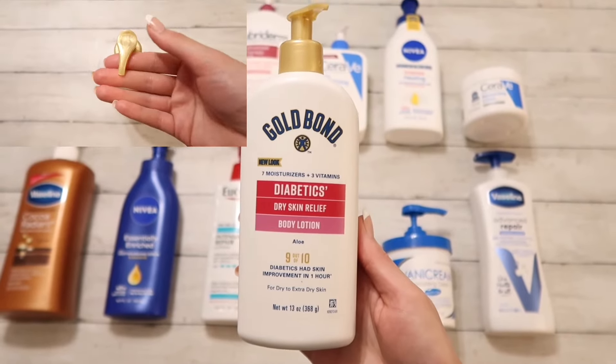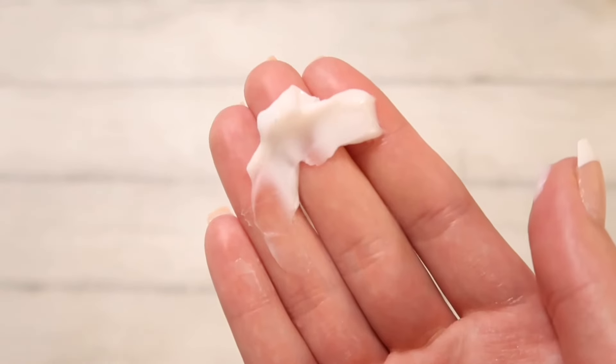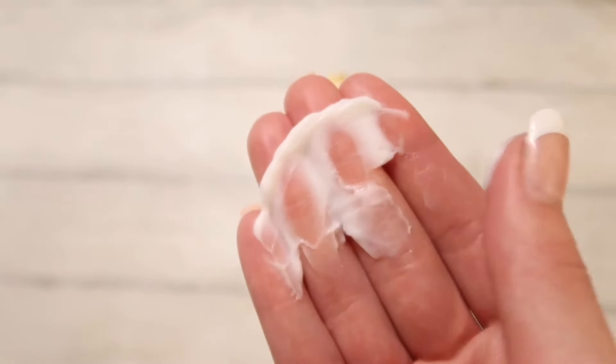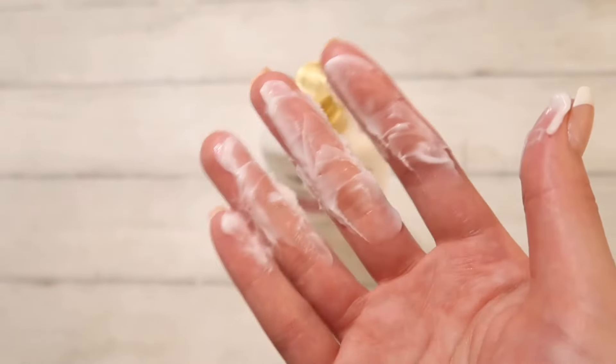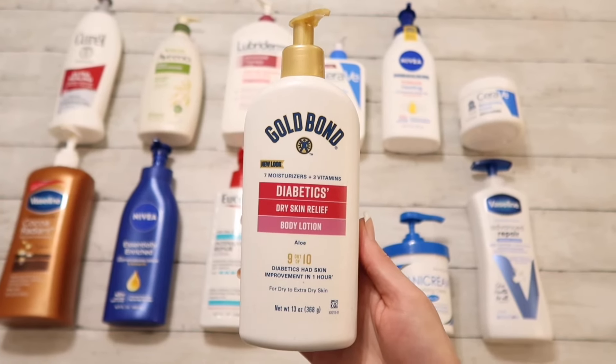Moving on we have Gold Bond Diabetics, which is for dry skin. This is a very thick cream and it does work well for dry skin, however it does smell weird for an unscented lotion. It also feels a little sticky when I put it on. So I do like it for dry skin but it's not my favorite. I'm gonna give it a 7 out of 10.